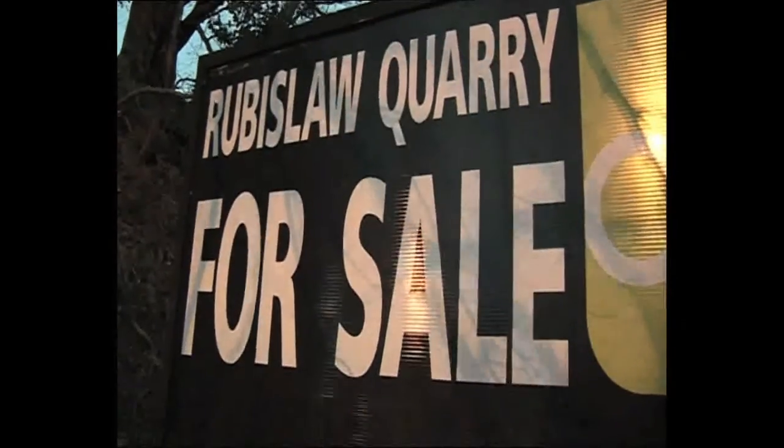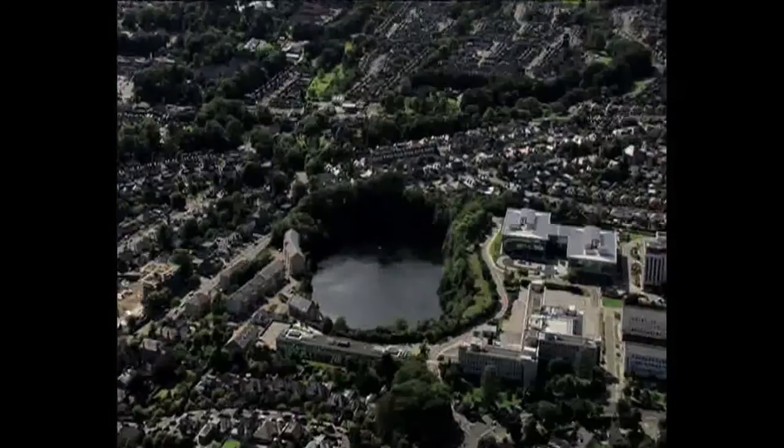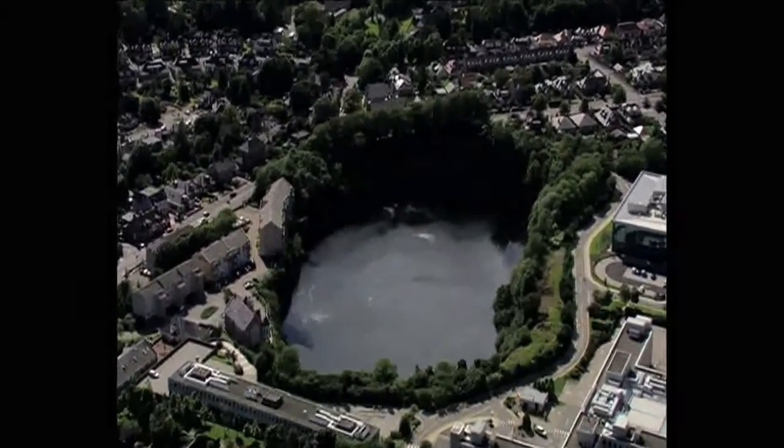As Colin White reports, there's been plenty of interest. The signs went up today for anyone who's interested in a large hole and seven acres of land. Rubislaw Quarry is an impressive sight, but nowadays it can only really be seen from the air.